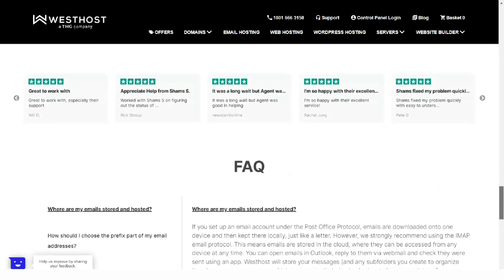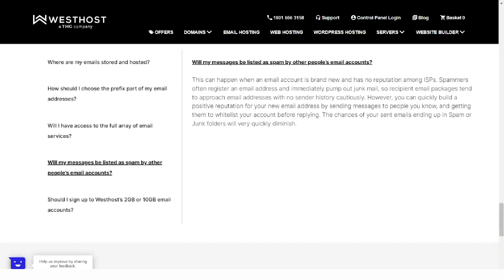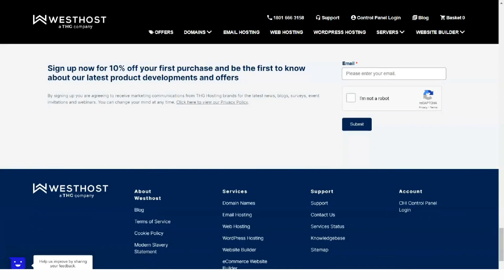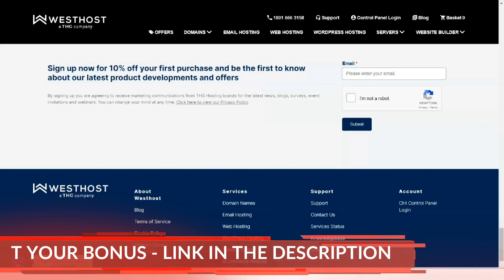Westhost is focused on add-ons. They include Sitelog, managed malware removal services, SEO Guru, and an advanced version of Cloudflare. While these services are excellent, it would be nice to see deeper integration with the hosting lineup.